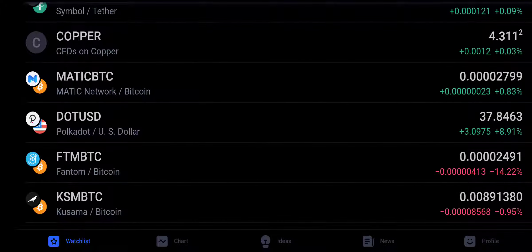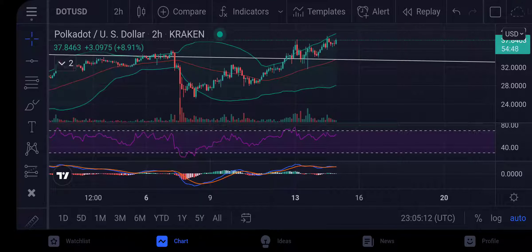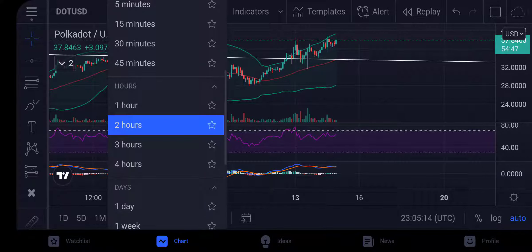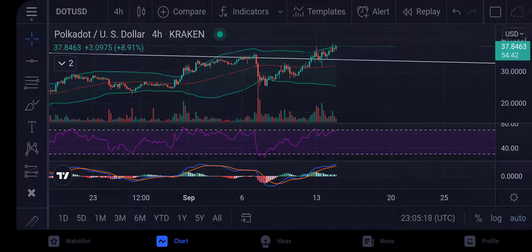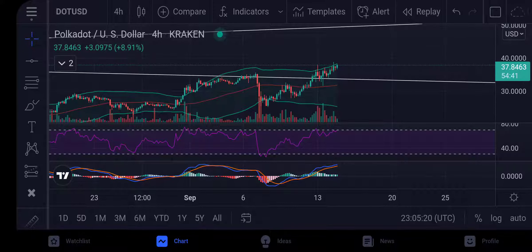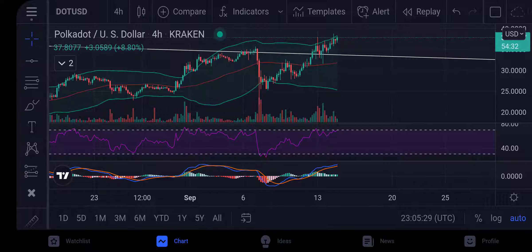DOT is looking very nice as well — definitely on the uptrend. The trend is your friend, and we're clearly on the uptrend right now. We're headed to the $50 level on DOT.